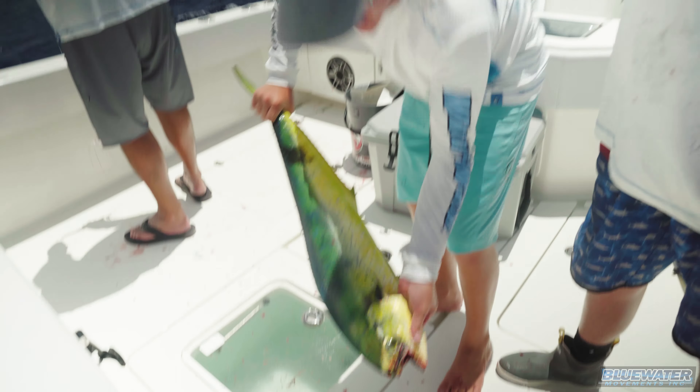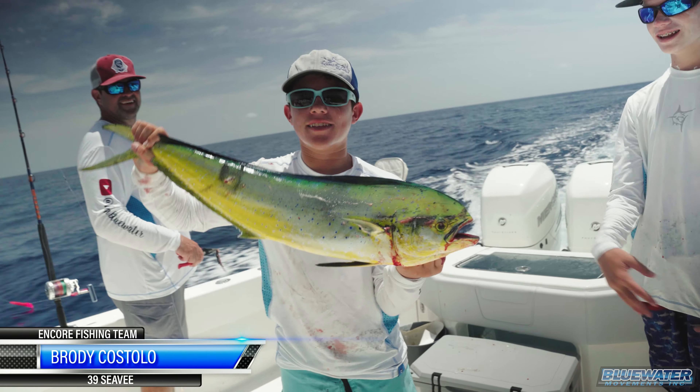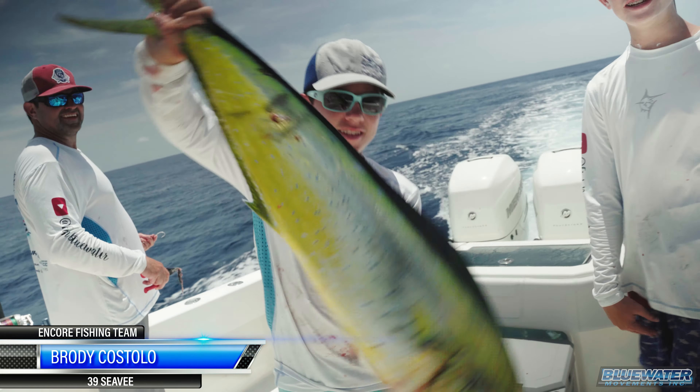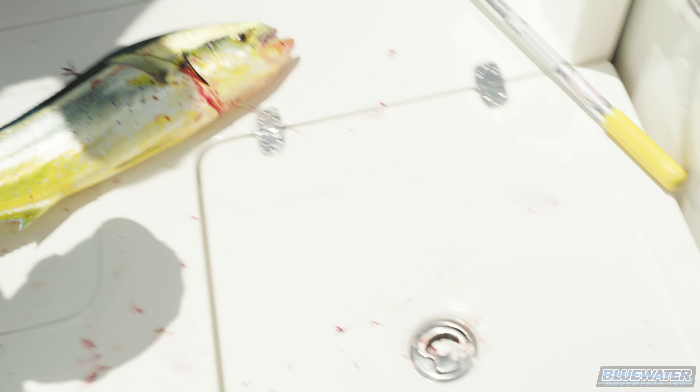We're getting a little bit better, getting a little bit more fish. Caught this nice dolphin trolling back inside on Levi, on the Bonita Strip. Woo! Let's go — this is the day!